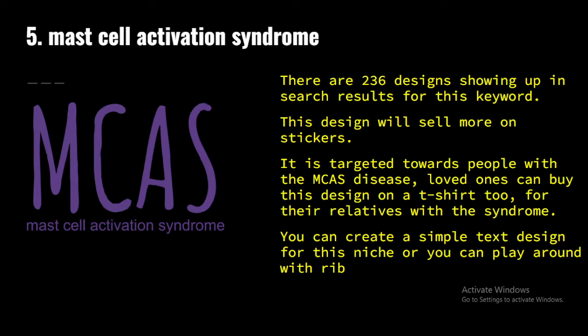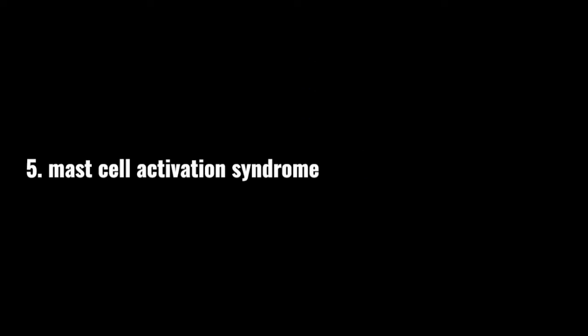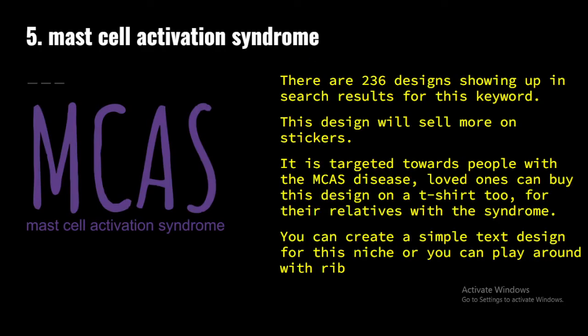The last niche I'm going to be walking you through in this video is Mast Cell Activation Syndrome. There are 236 designs showing up in search results for this keyword. This design will sell more on stickers. It is targeted towards people living with MCAS disease — their loved ones can buy this design on a t-shirt and give it to them, especially during this Q4 gift-giving season. You can create a simple text design for this.